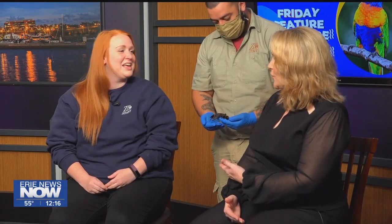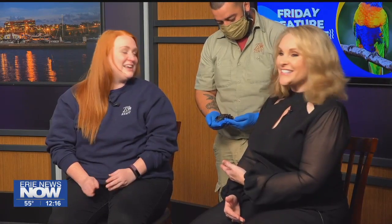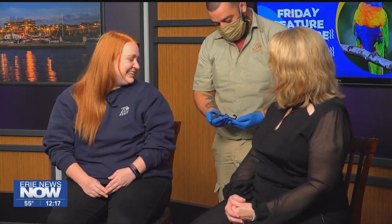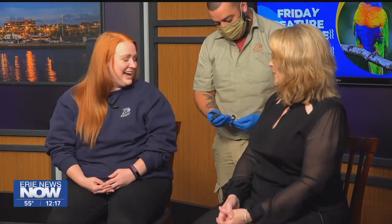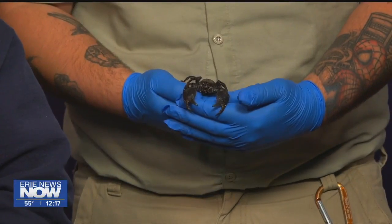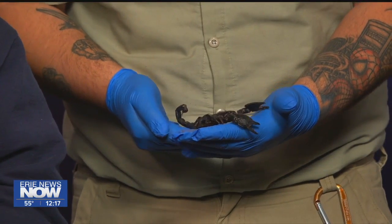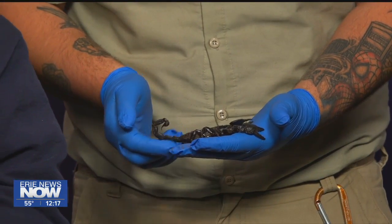We also have Darren. You can't hold the scorpion today — not yet. Darren was good enough to come along with us and he's going to hold our featured creature today. Tell us about the scorpion. I thought I'd stick with the Halloween season and bring in one of our creepy crawlies. So this is an emperor black scorpion.